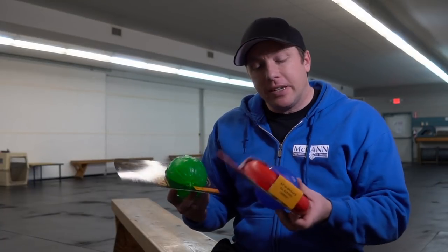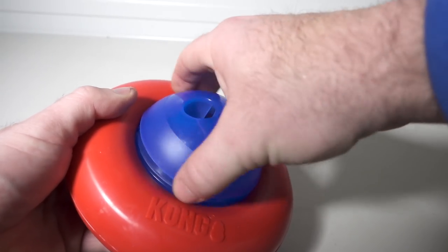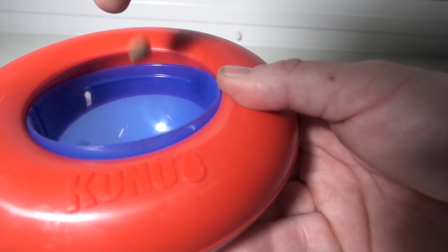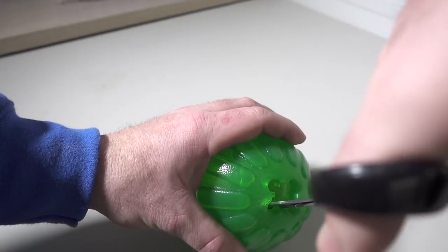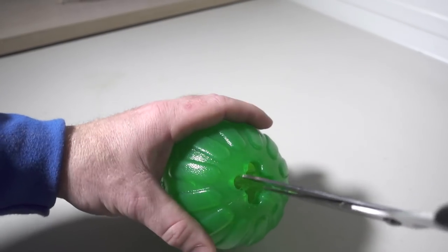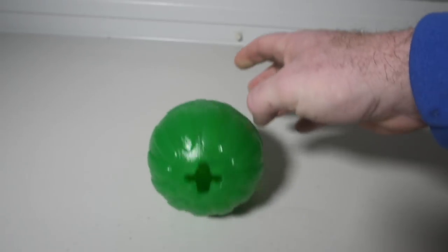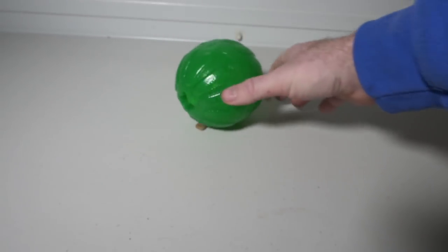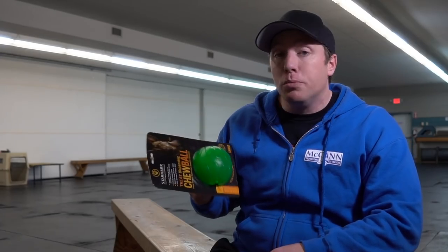The idea behind both of these toys is that we can take them apart. With the Kong, you twist off the ball, twist it in half, and place some appropriately sized treats in there. With the chew ball, you can adjust the size of the opening, which I thought was pretty cool — you can use different sized treats for different sized dogs, and also make it easier or more difficult for the treats to come out, so you can cater to your dog's experience with the toy.